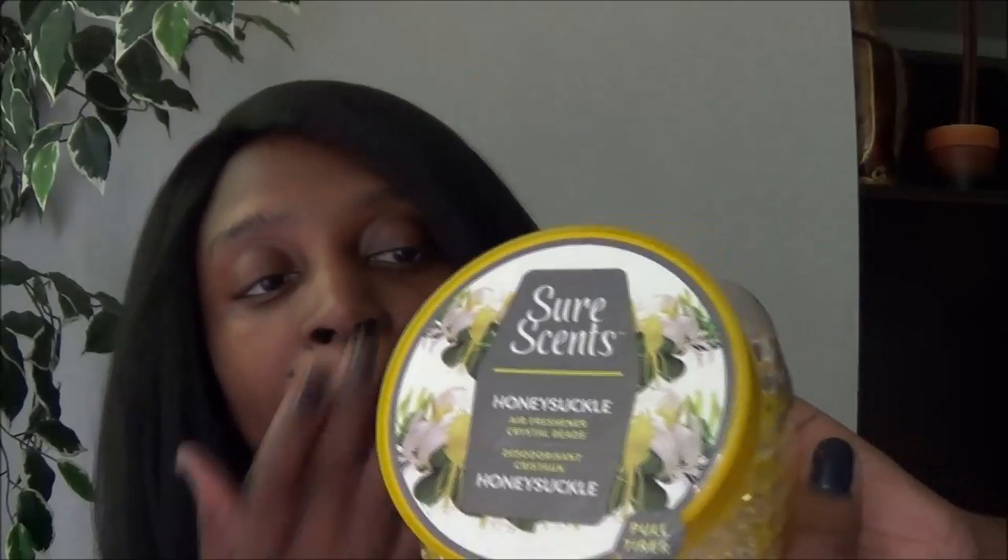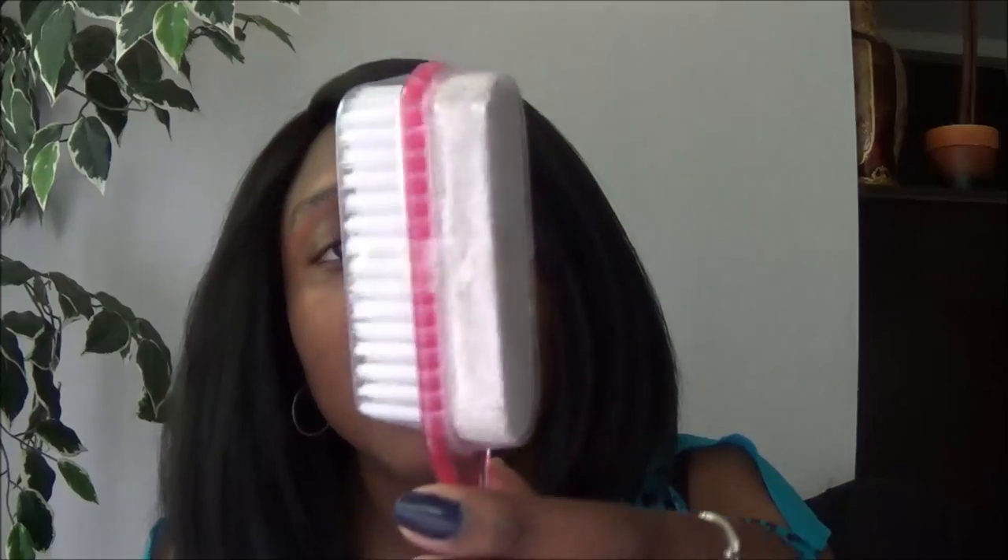I saw these scent gel crystal beads in someone's video and decided to try them. I got the honeysuckle scent — I have a honeysuckle candle in my bathroom already. They look like little crystal beads and smell amazing. They also have cherry blossom. I bought just one of these. I also bought a pumice scrub with a brush on the other side for my daughter.